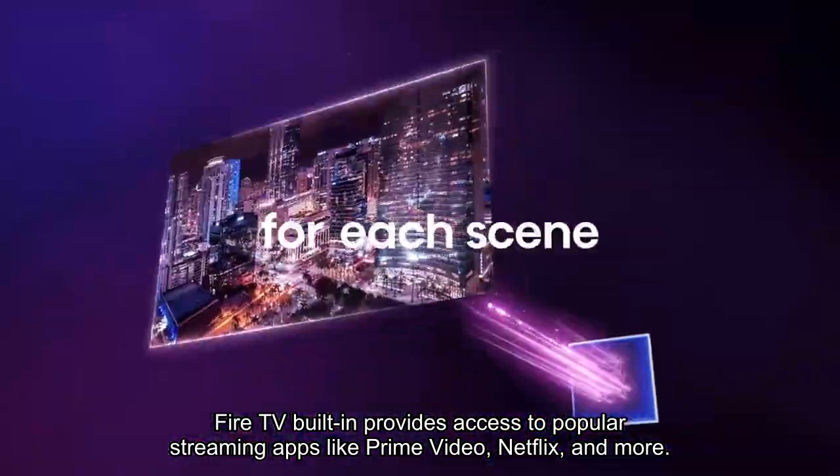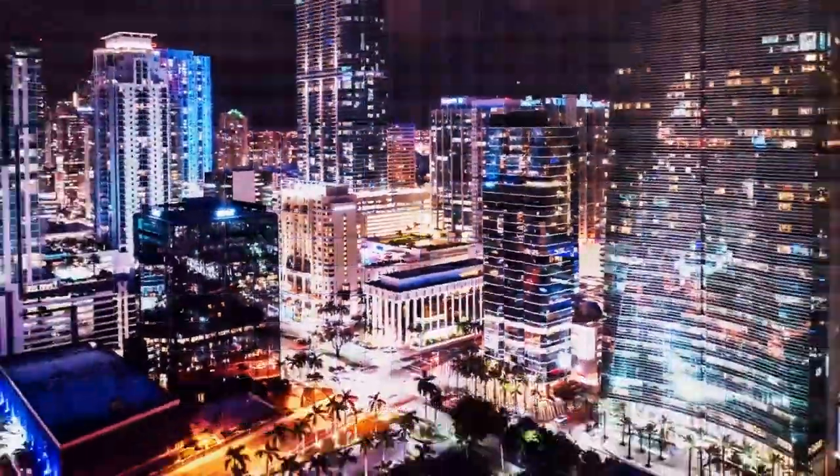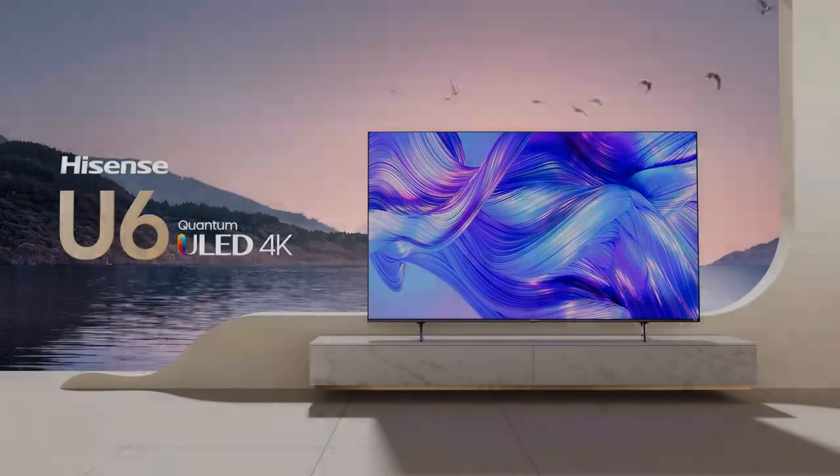Fire TV built-in provides access to popular streaming apps like Prime Video, Netflix, and more. Up to 600 nits peak brightness and local dimming ensure remarkable HDR content reproduction. It supports Dolby Vision, HDR10, and HDR10 Plus for cinematic realism.